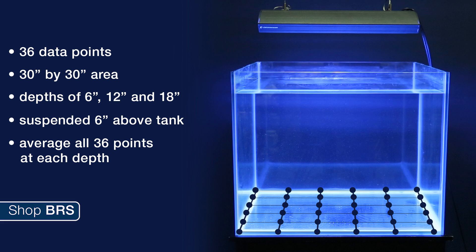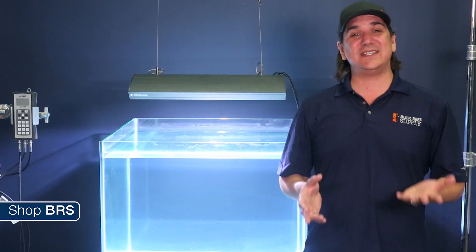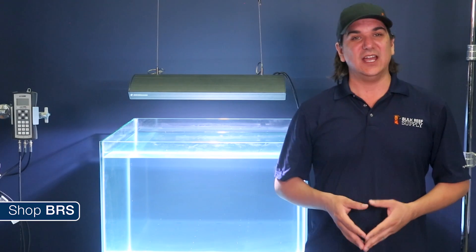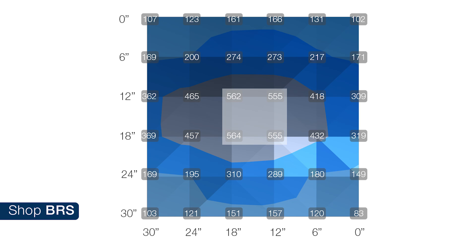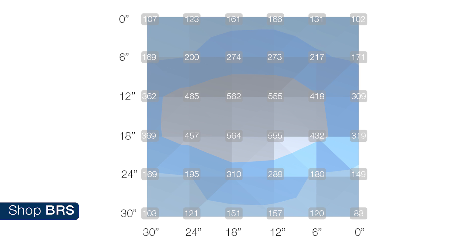With each light source we are going to test 36 data points in a 30 inch by 30 inch area at depths of 6, 12, and 18 inches, with the light suspended 6 inches over the top of the tank. The average of all 36 points at each depth will probably be the best measurement of the total amount of light each source is emitting into the tank. Just as important is how that light is dispersed, so we will also break up each level into three zones: a 5 by 5 inch square area directly under the bulb, a 15 inch square area, and then the entire 30 inch square, to get a better understanding of how the light is dispersed.